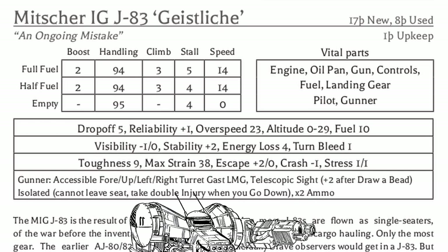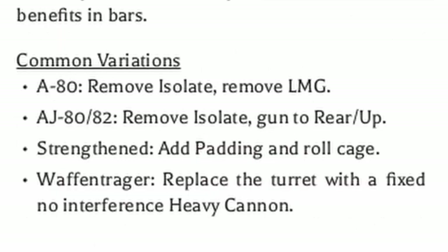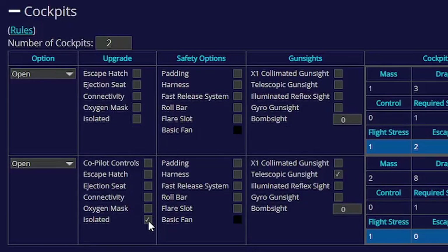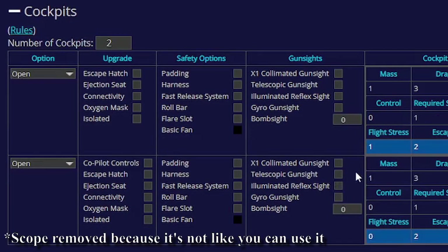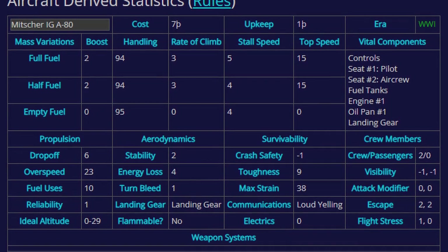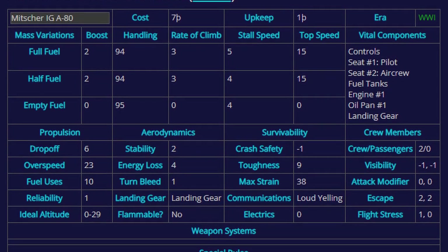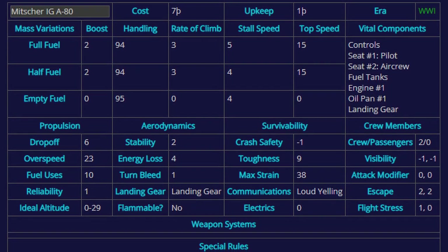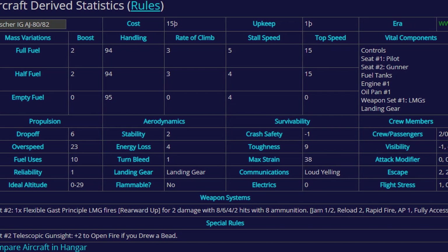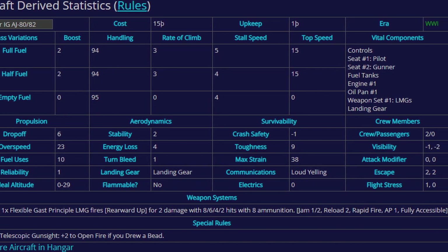The Just Like is deadly — to both its crew and the enemy. Now let's take a look at its variants. The original A80 is just an unarmed version of the plane, with the isolated feature and the LMG removed, increasing its speed and significantly lowering the price tag. The Gast LMG is also double the cost of the original weapon, and putting it on a turret isn't cheap. The AJ80-82 is an early attempt at arming the plane, with the gun set to rear-only with a very limited arc. It's not very effective, but at least it will only try to kill its crew like a normal plane would.